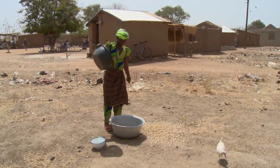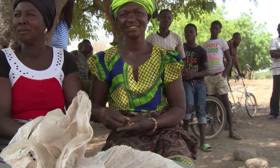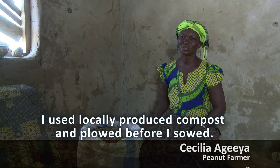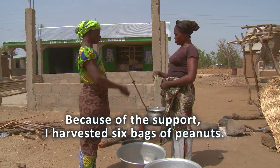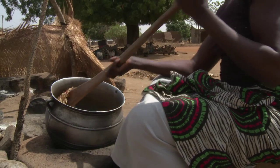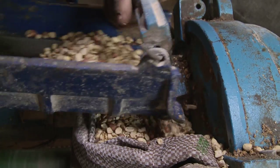Peanut farmer Cecilia Aguia has more than tripled her yield with drought-resistant seeds. Cecilia sells her produce to a neighbour who roasts the nuts and then processes them at the local market, increasing the economic impact.